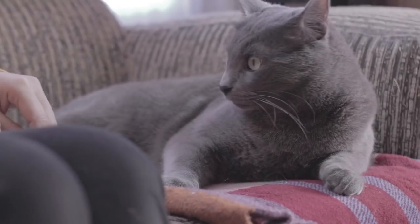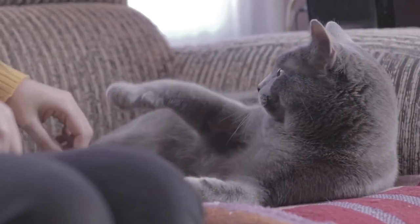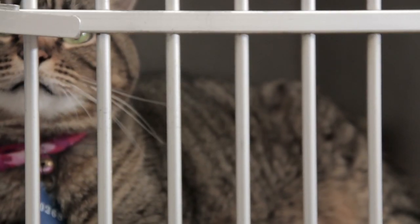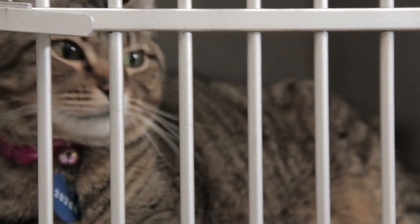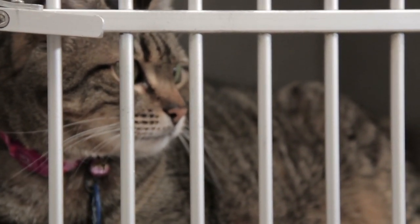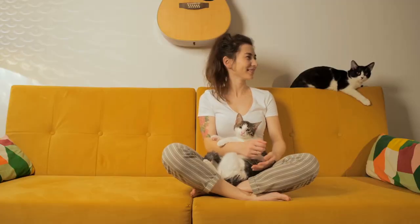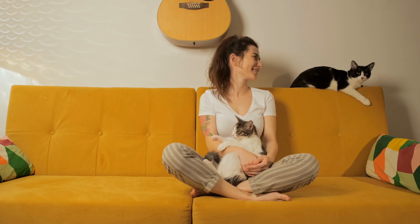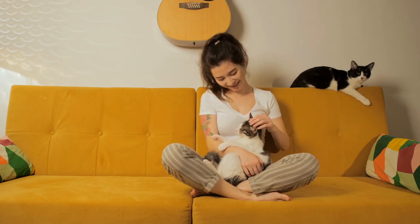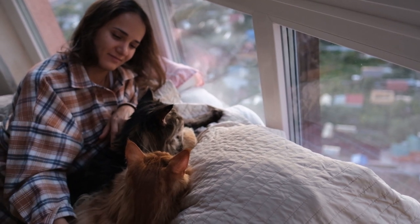When the presence of the other's odour doesn't bother them, they will start to become used to their presence. Once you stop seeing negative reactions to the new smell, you should allow them to see each other. Do this in a way which prevents them from coming in direct contact, such as opening the door to the new cat and closing it if they move closer. The most important part of this introduction is to associate the presence of the other with something positive, so don't forget to offer rewards for good behaviour.